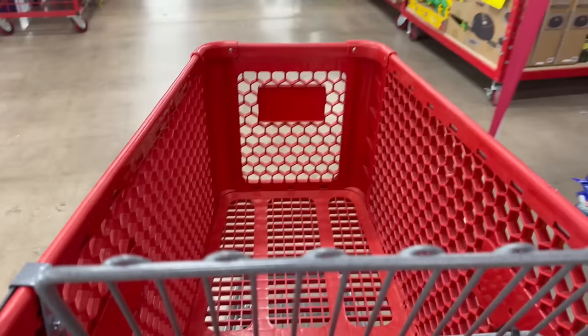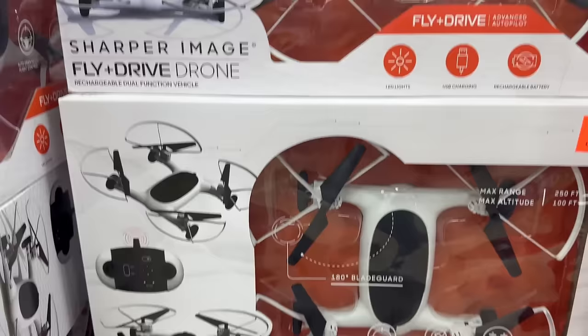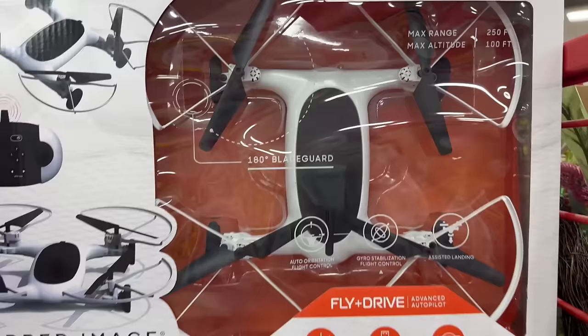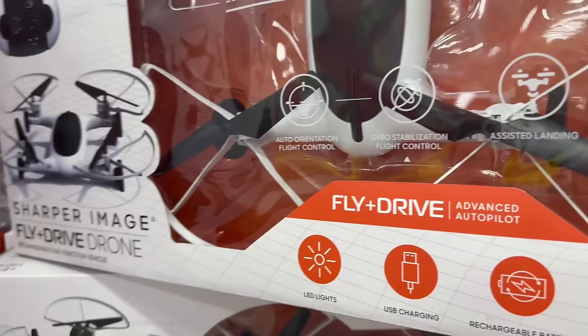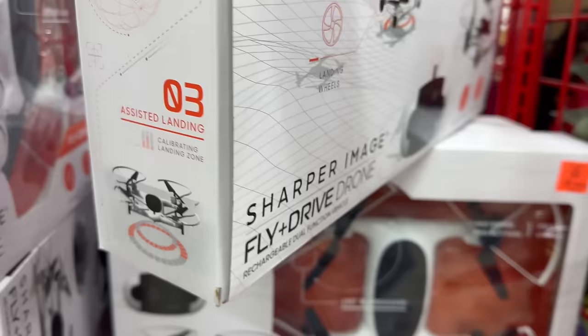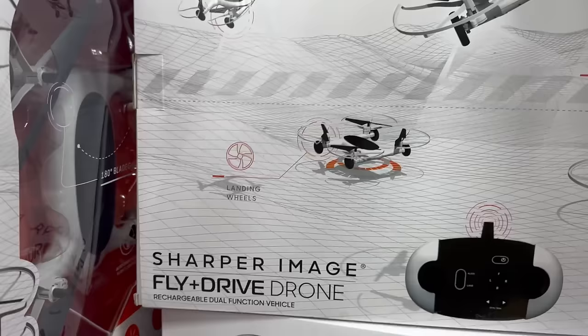We're actually going to start on the other side of the store — this store is huge. One of the first finds I found was this really cool Sharper Image fly drive drone. It is only $39.99 at Ollie's, which is pretty awesome. I've always wanted a drone — that would be kind of fun to follow me in the store! It goes to 250 and 150 feet, has a lot of cool features. Definitely adding this to the wish list.